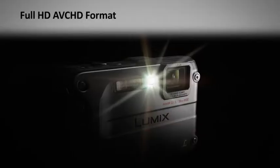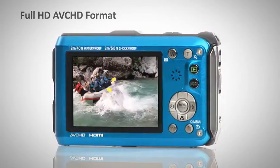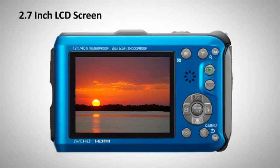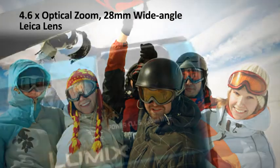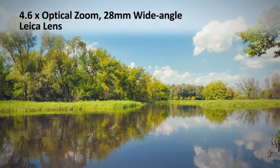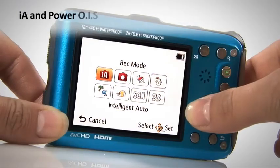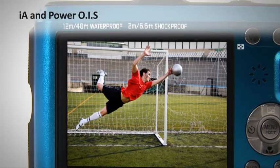Full HD movie in AVCHD format allows you to document all your latest adventures, while the 2.7 inch LCD screen allows for easy playback. 4.6 optical zoom and 28mm wide-angle Leica lens capture in stunning detail, along with Intelligent Auto and Power Optical Image Stabiliser making sure images and movies are crystal clear.